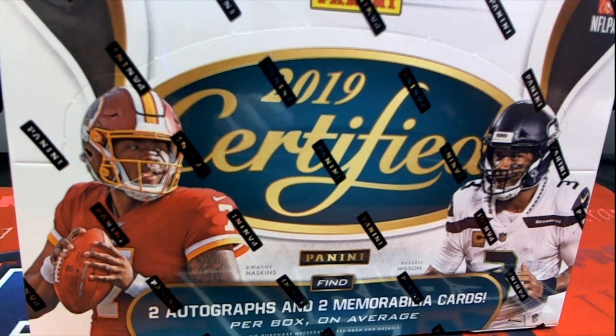Alright guys, I'm going to do a box break here of 2019 Panini Certified Football for Kevin B. He has bought the entire box — this is his, so good luck, sir. Let's see what you got here.